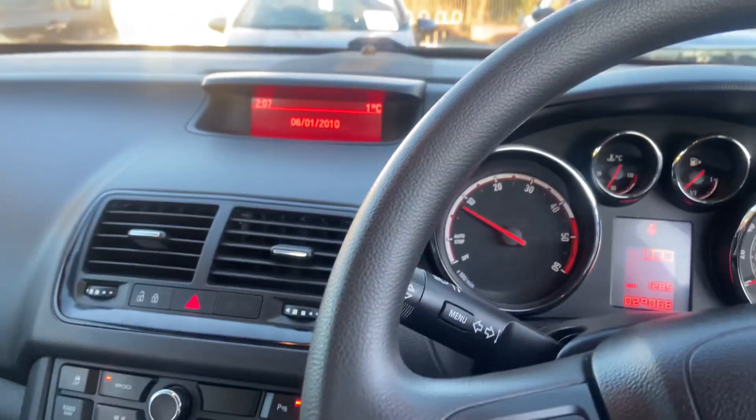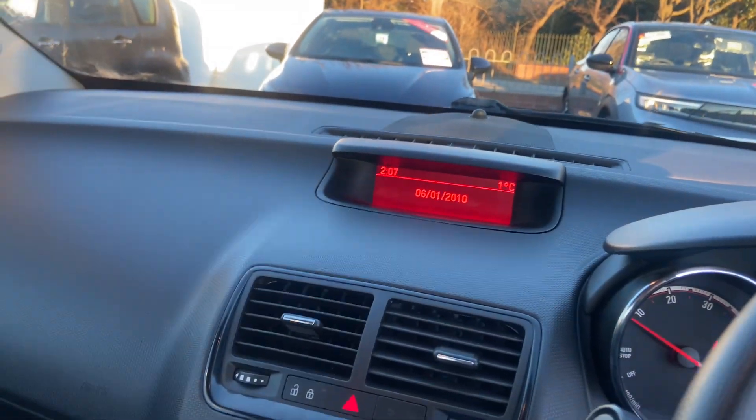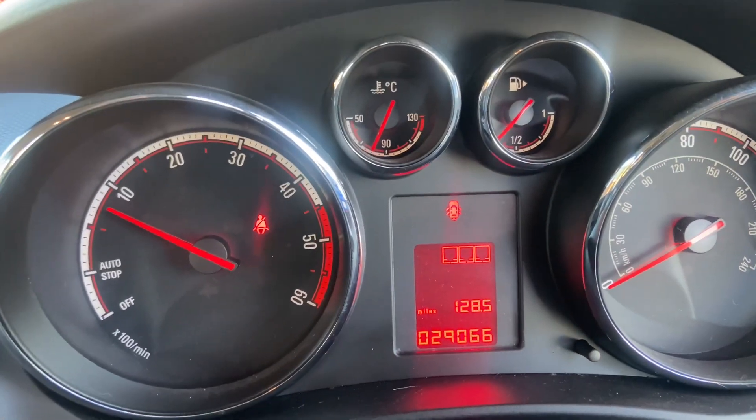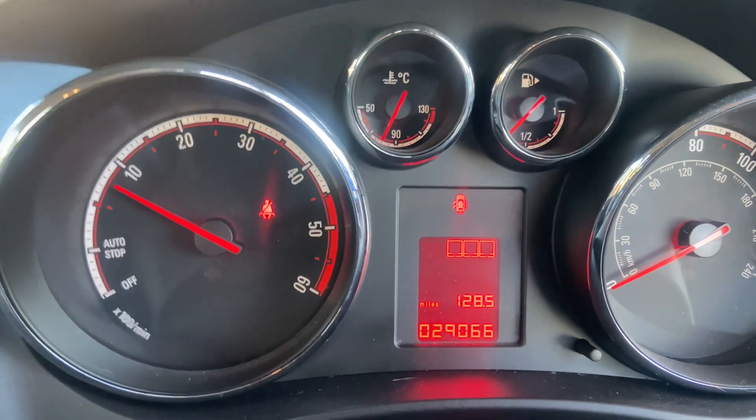Absolutely fantastic buyer. I try to be as honest as I can with these cars. It drives spot on, doesn't smell, doesn't have any warning lights. Absolutely fantastic — see you when you come and bid. Bye bye now.